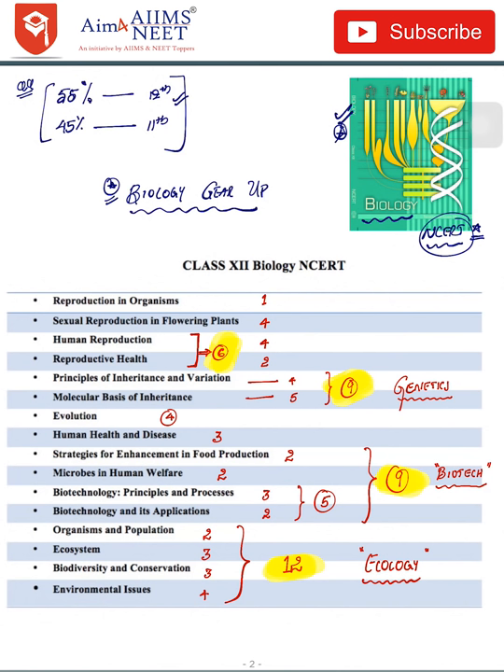The book also contains NCERT crisp notes prepared after analysis of 31 years of NEET papers and 20 years of AIIMS papers. Revise those crisp notes at least two or three times. Almost all toppers get those questions right, so your aim should be more than 340 out of 360 in biology. NCERT should be your basic book, and after that do MCQs from Biology Gear Up.